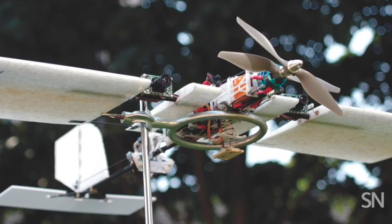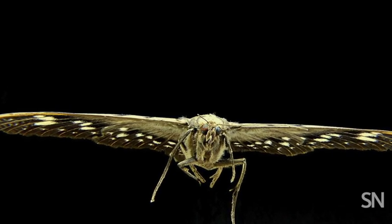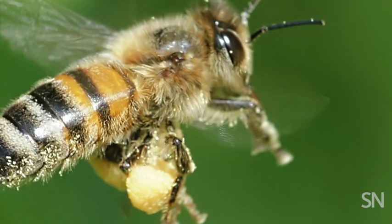Swerving swallows, deftly maneuvering moths — this is what drones are made of. Scientists have turned to Mother Nature's most adept aerial acrobats — birds, bees, bats, and other animals — to inspire their designs for self-directed drones.